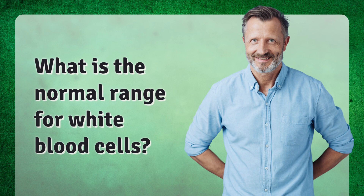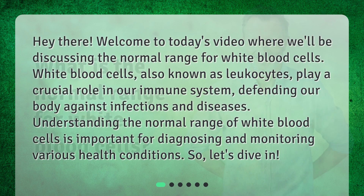Welcome to today's video where we'll be discussing the normal range for white blood cells. White blood cells, also known as leukocytes, play a crucial role in our immune system, defending our body against infections and diseases. Understanding the normal range of white blood cells is important for diagnosing and monitoring various health conditions.